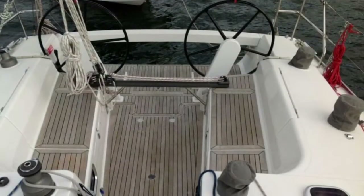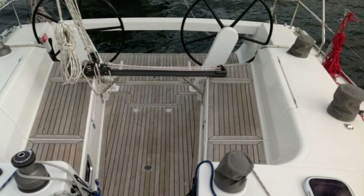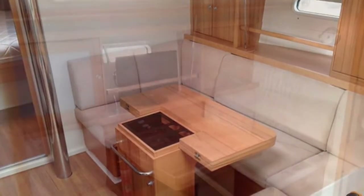Great cockpit layout in this boat. That's the regatta format — twin wheels, six winches, and an electric starboard winch.